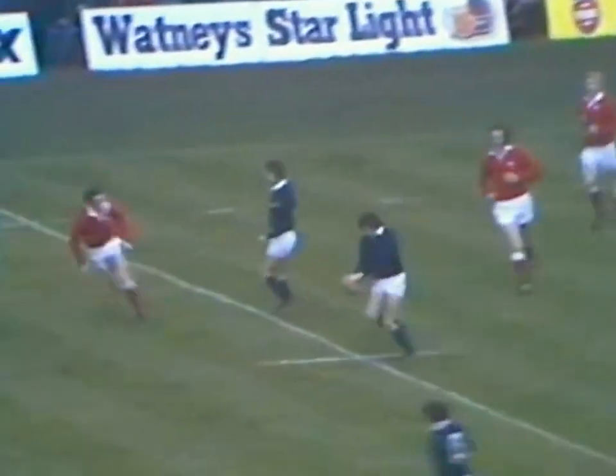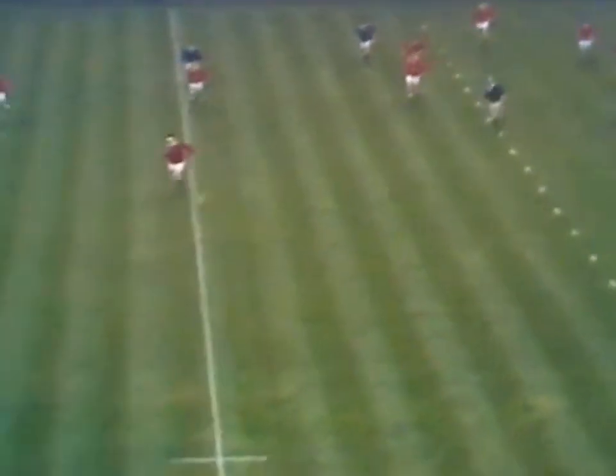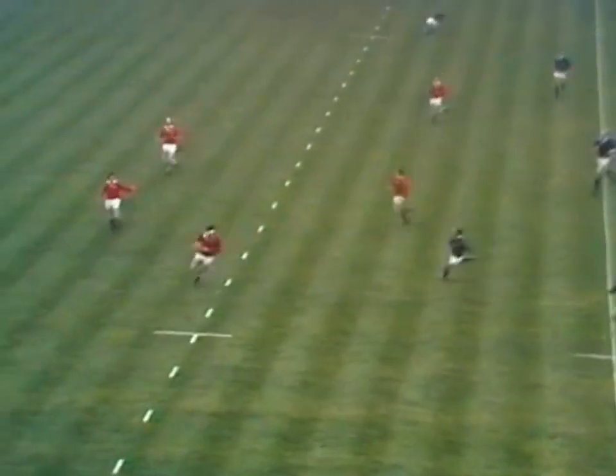This is Irvine. Oh, that was clever play, because he saw the space. Across comes Mervyn Davies.